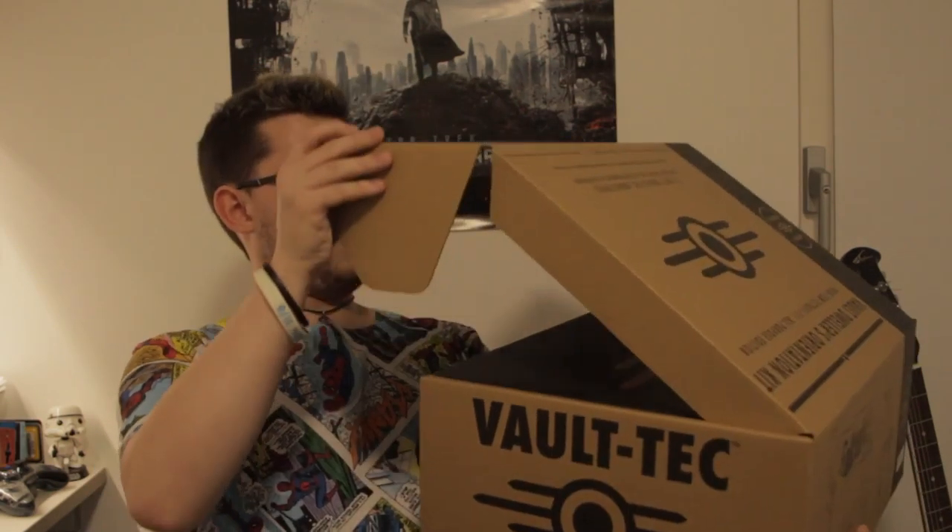Maybe I should probably tell you what's inside. There's a hoodie, a backpack, a lunch box, a flag, a keychain, a shot glass, and a bobblehead. You can't see that one there. So inside... there's another box!